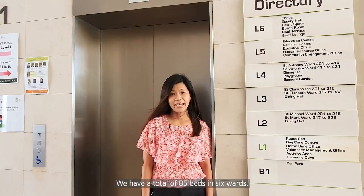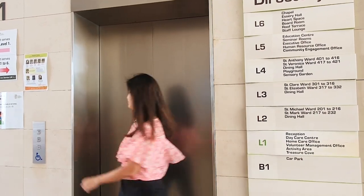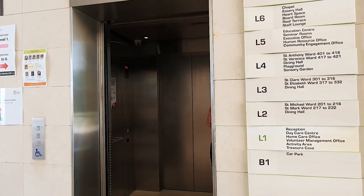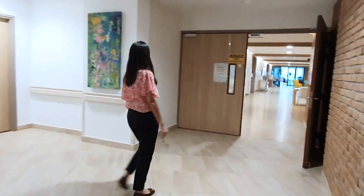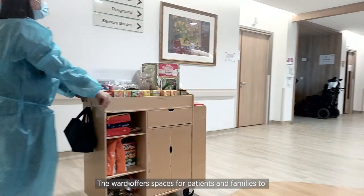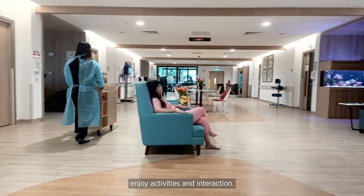We have a total of 85 beds in 6 wards. Let's head out to take a look. The ward offers spaces for patients and families to enjoy activities and interaction.